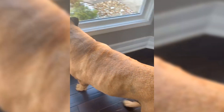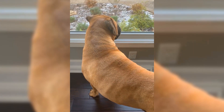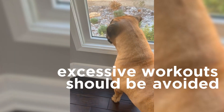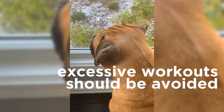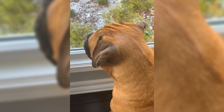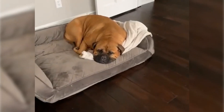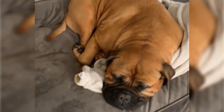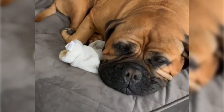Bullmastiffs are low-energy dogs that adapt well to apartment living. A Bullmastiff won't require a lot of exercise. In fact, excessive workouts, especially during hot days, should be avoided. Their short muzzle makes them more prone to heat exhaustion and heat stroke. If your Bullmastiff stays outdoors, make sure to provide him with shade and fresh water.